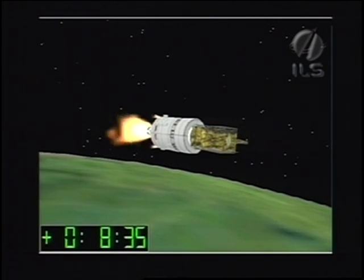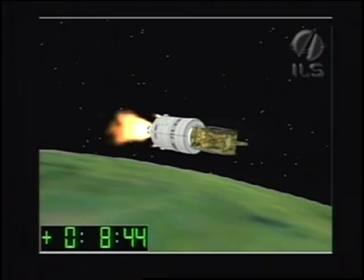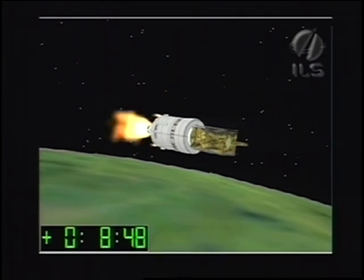During that time, the Breeze-M will coast for about 51 minutes before igniting again on its second of a total of four burns, before injecting the Thor 5 satellite into its geostationary orbit.